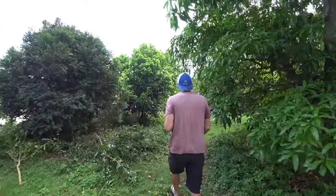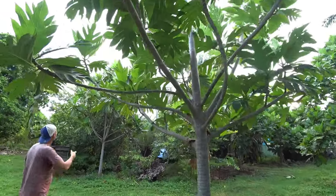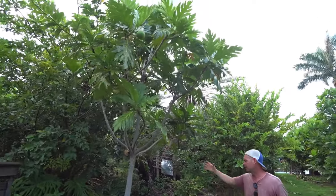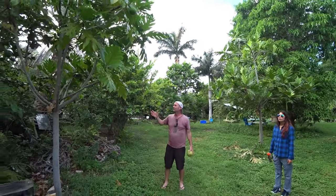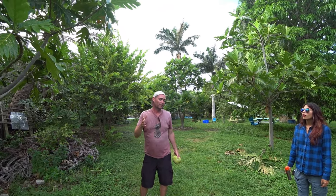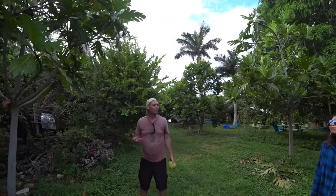This is another breadfruit variety — you can see the difference in the leaf shape and how the tree grows differently. This is a white variety that tends to grow taller than the Malfala. The flesh is more white inside, making it great for starch and flour — more like potatoes, but it also makes a good flour.